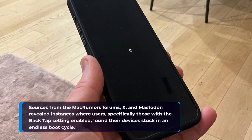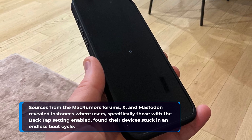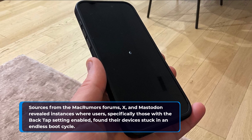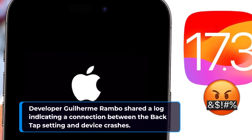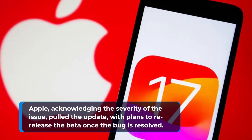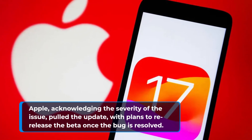Sources from the MacRumors forums, X, and Mastodon revealed instances where users — specifically those with the back-tap setting enabled — found their devices stuck in an endless boot cycle. Developer Guilherme Rambo shared a log indicating a connection between the back-tap setting and device crashes. Apple, acknowledging the severity of the issue, pulled the update, with plans to re-release the beta once the bug is resolved.